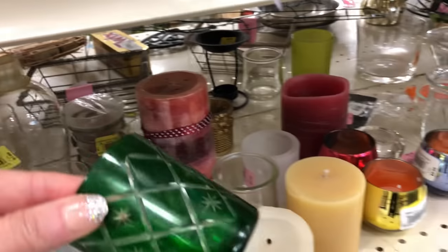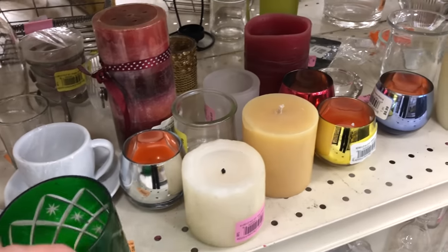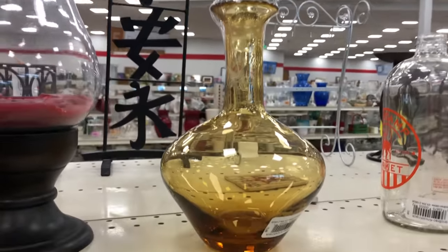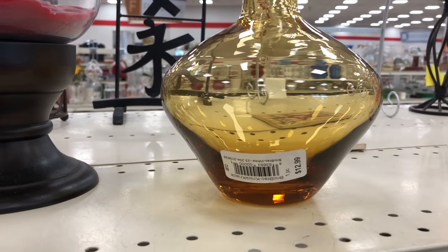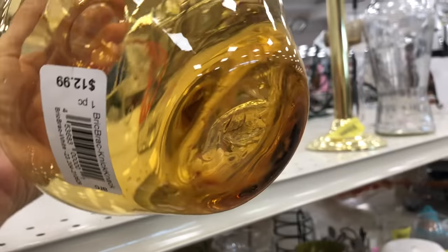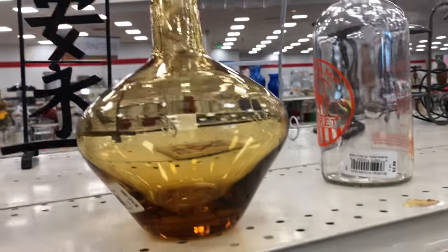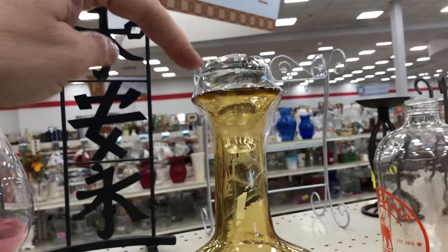A little cut glass — I have a dish that matches this, so maybe I'll add it. Oh, there's a beautiful Genie bottle. It's about 11 to 12 inches. That color is not on sale — $12.99, but wow, that's pretty. Check the pontil — a little messy, but indicates it was hand-blown. Still has its stopper.